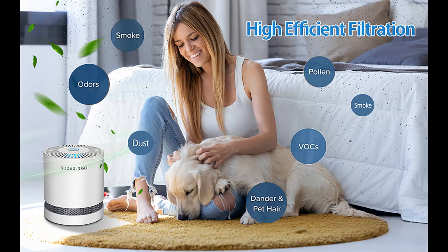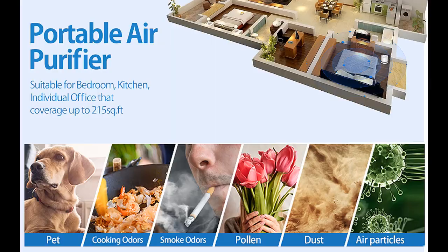Suitable for bedroom, kitchen, and office, with coverage of up to 215 square feet. It will be a good choice for you.